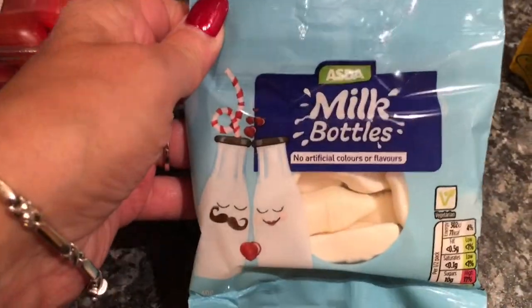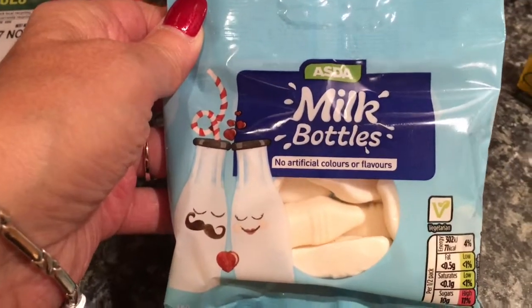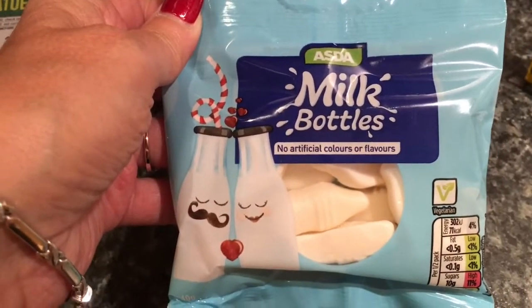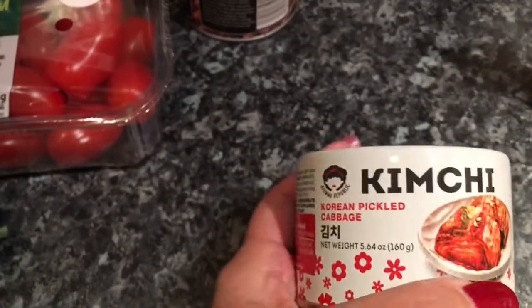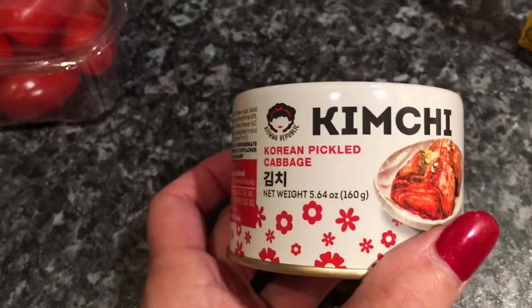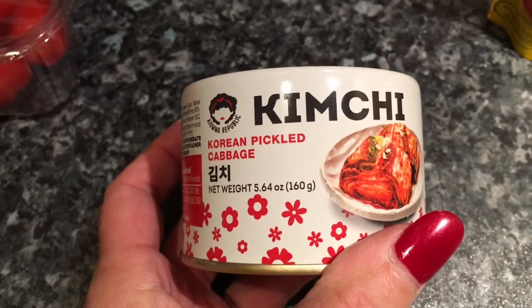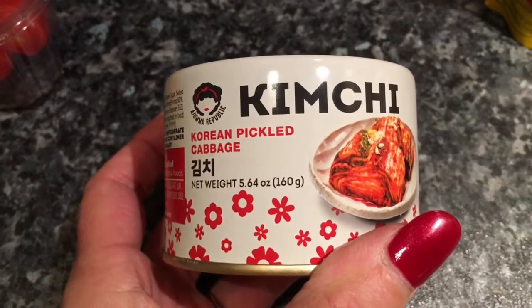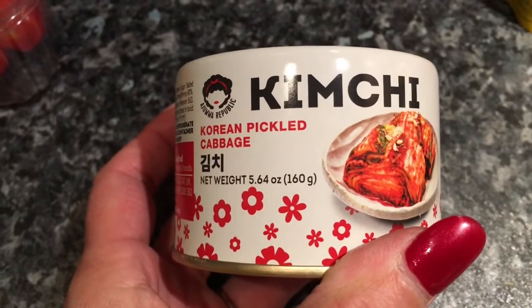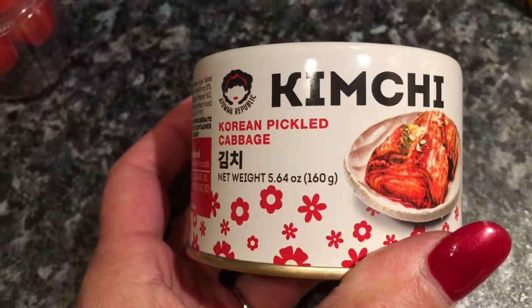I'm bringing out the nostalgia in me — I've not had these in absolutely ages. These are the milk bottles sweets, which are gluten-free. I didn't know that otherwise I've probably been eating a pack every week, but I used to have these as a child and it just brought back memories when I saw them. I also bought a tin of kimchi, which is a Korean pickled cabbage. If anybody hasn't tried it they really should, because it's super, super nice. It's not as good as the real thing obviously, being in a tin, but it's still really tasty and I think that was £1.50.